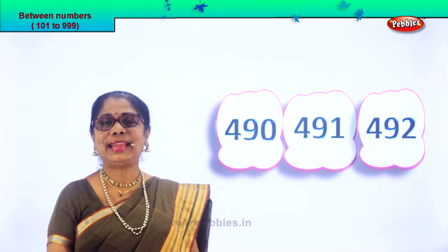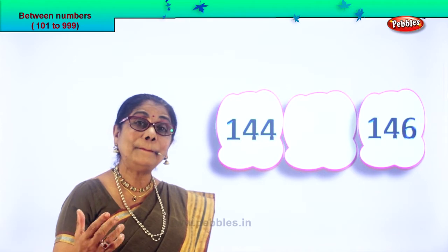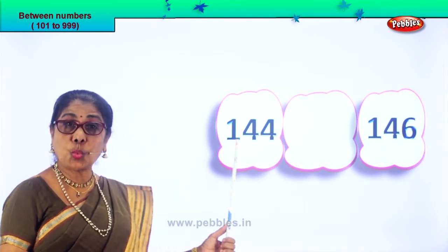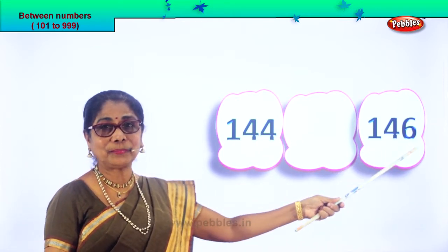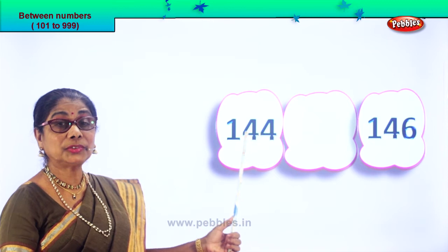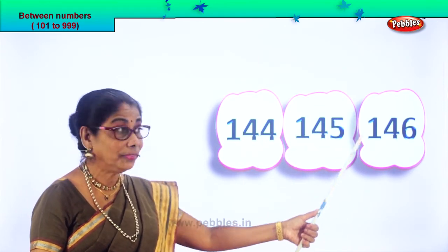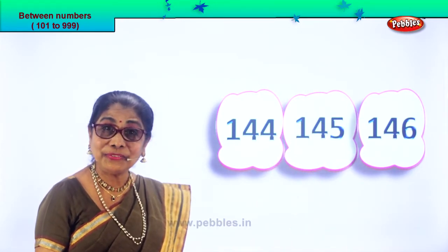Did you enjoy? Let's take another set of numbers and find the number between the two numbers. Here we are — let's read aloud. 144 and 146. What's the number that follows after 4? After 4 follows 5. So after 44 comes 45. That's all — 144 and 146, so the number between is 145.